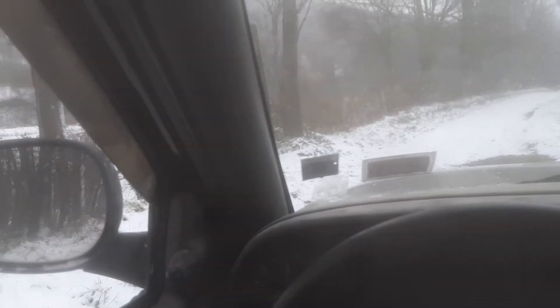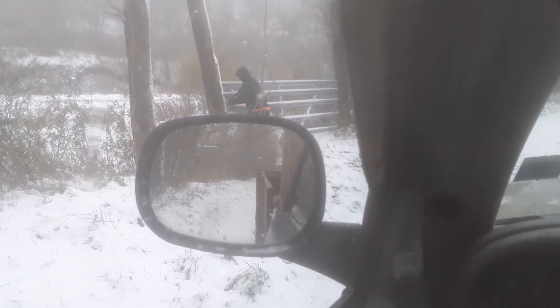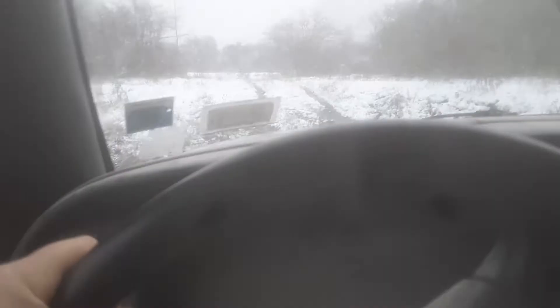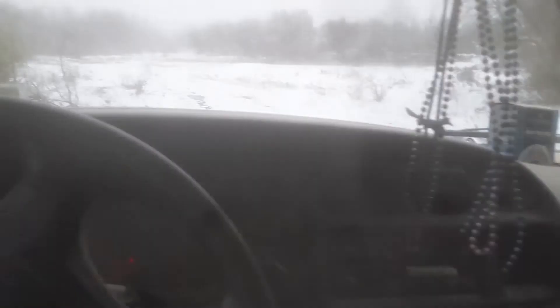We're going to get this pulled out and head on down the line, and hopefully show you some more. Hopefully we'll get a catch today. This has gotten quite a bit deeper. That really surprises me.